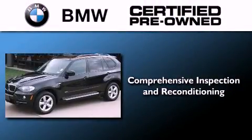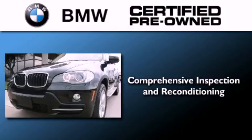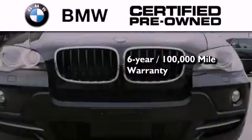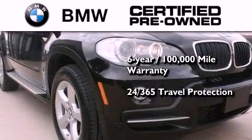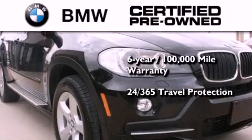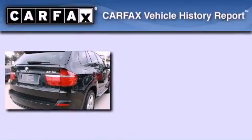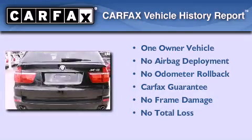The BMW inspection process covers everything from safety to performance and general wear. Plus, this BMW is backed by a six-year 100,000 mile limited warranty, and it comes with travel protection 24 hours a day, 365 days a year, even if you're not the one driving. This BMW has had only one owner and it qualifies for the Carfax buyback guarantee.